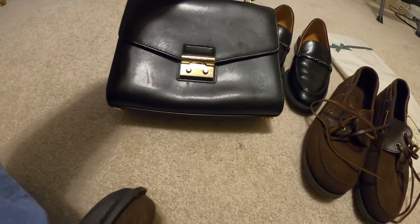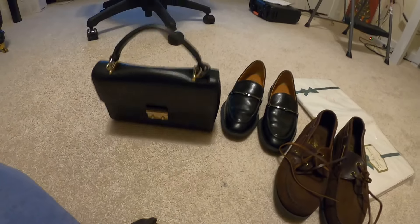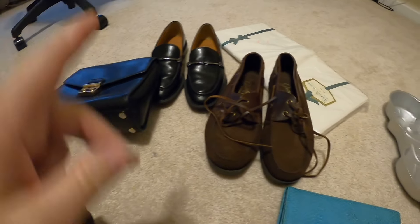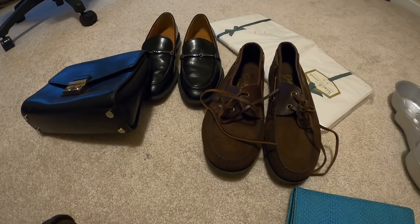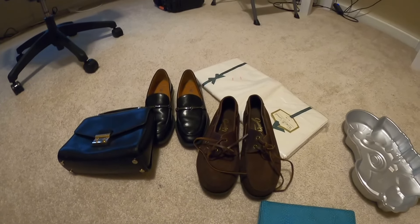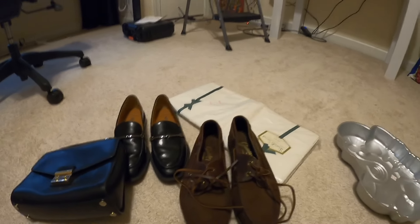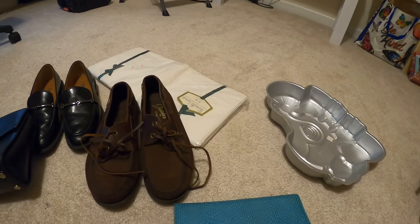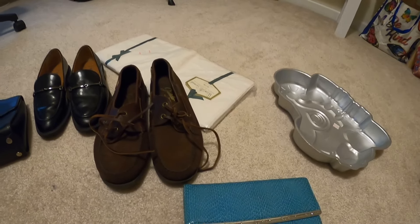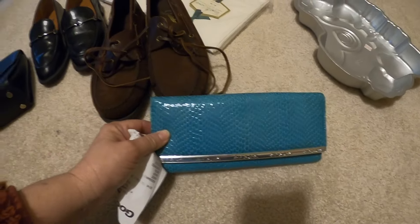I got a pair of Guido moccasins — I could tell they were really high quality when I picked them up, the leather is like butter. I got a pair of Sardo black loafers. I also grabbed this vintage Michael Kors purse — you just don't see them like this anymore. It's a smaller purse but really cute with the clasp block. I just have to clean it up a little bit. All of the shoes I bought today were $7.99 — none of them were marked up, which was a good find.